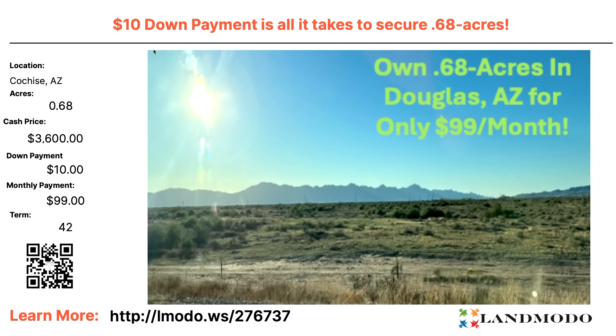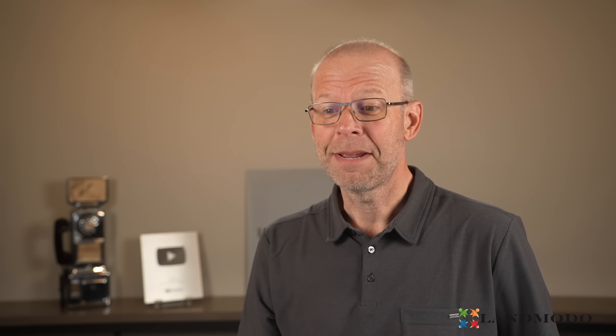Another Cochise property — 0.68 acres. $10 down and then $99 a month for 42 months. Property number is 276737. So what about that one that claimed to be the best deal on LandMoto? We now have a $10 down versus zero down. This one is 0.68 acres, that one was 0.7. There are some good contenders. Cochise, Arizona — 1.32 acres, nice road access. $5,000 cash price, or $200 down and $101 a month for 48 months. Property number is 270262.